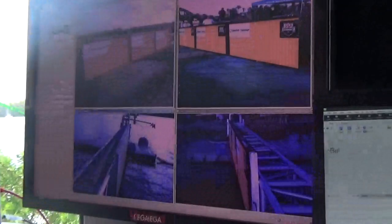Matt Murphy, we are here inside the Omega truck at the 2019 Open Water Nationals. So what kind of technology do we have going on here?